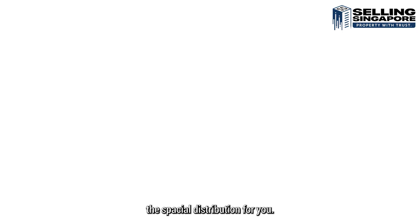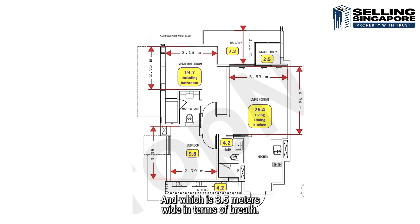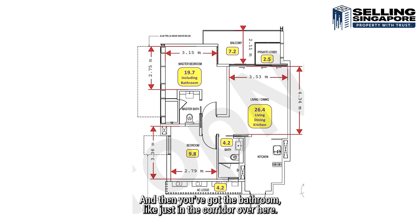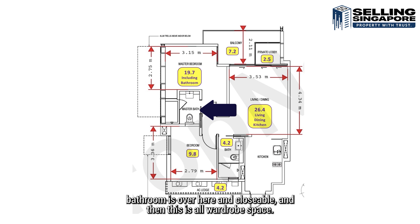The spatial distribution: your living and dining area is 26.4 square meters, 3.5 meters wide. The private lobby is 2.5 meters. The balcony depth is 2.1 meters, and the whole balcony space is 7.2 square meters. The master bedroom including bathroom is 19.7 square meters, with a width of 3.15 by 2.75 — easily fits a queen size bed with side tables. The common bedroom is quite generous at 9.8 square meters, 3.36 meters by 2.79 meters wide. The bathroom is just in the corridor, so it's very ergonomic. The master bathroom is on the other side, and there's ample wardrobe space.